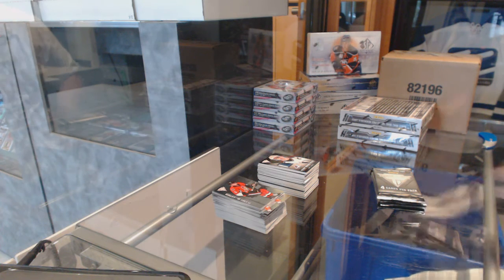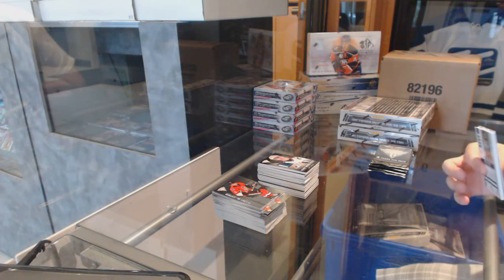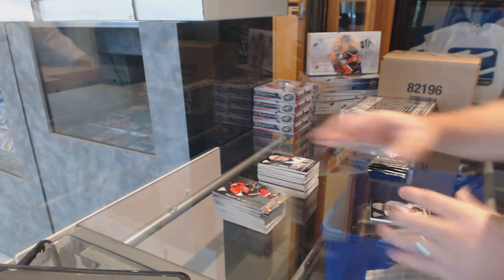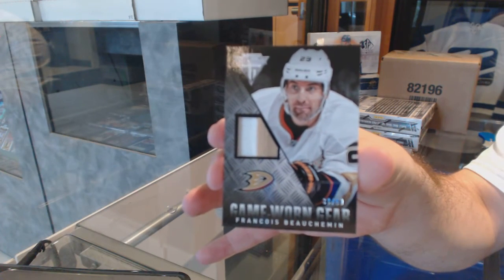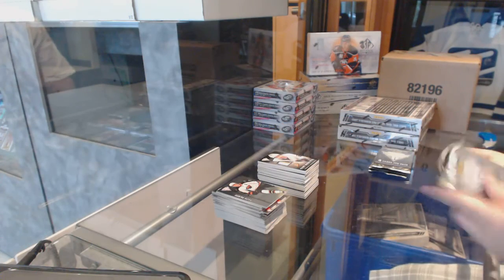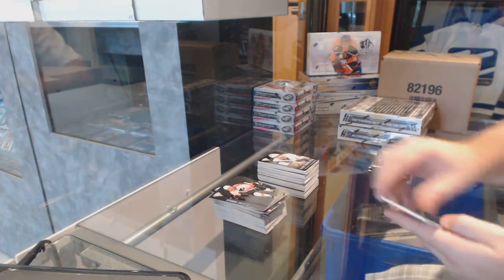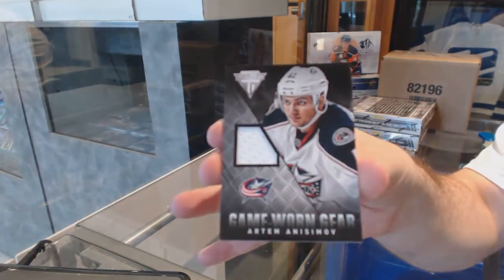Yeah, we tried on Superl, but it didn't go. We tried on Ultimate — did not go. Shrine did not go. Vault — very few went. Game-worn gear prime jersey, number to 50, for the Anaheim Ducks, Francois Beauchemin. For the Columbus Blue Jackets, game-worn gear jersey of Artem Anisimov.